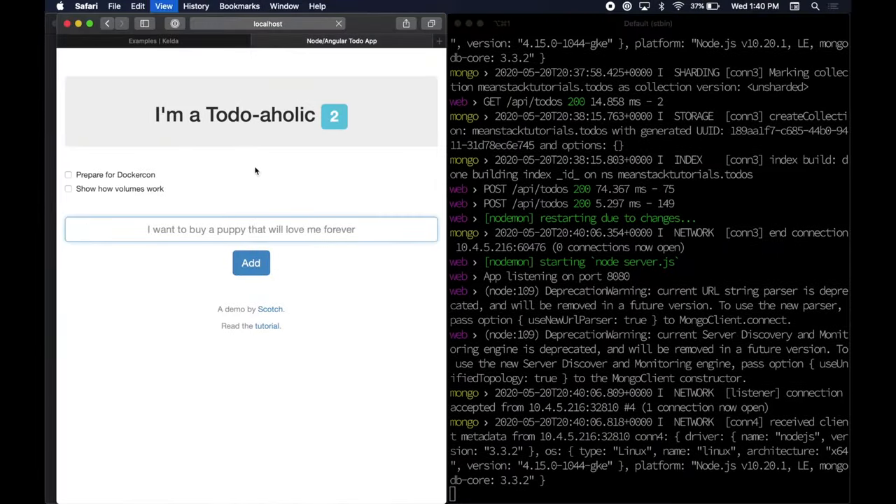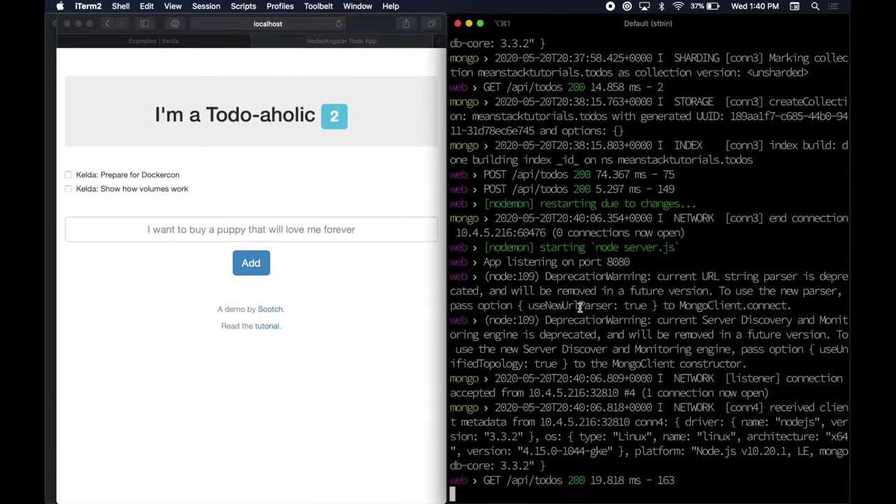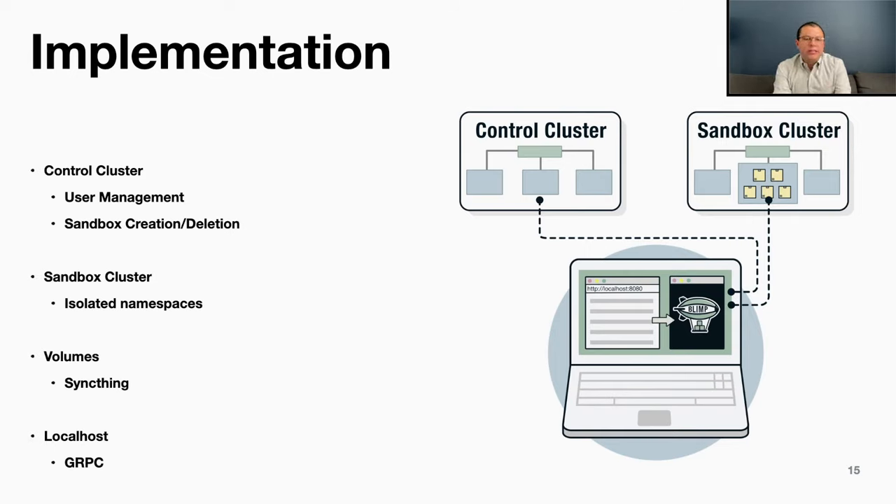If you go back to the application, you'll notice when we reload the page that our code change occurred. On the implementation side, there are actually two Kubernetes clusters on the backend: a control cluster which handles user management and creates your sandbox, and then the sandbox cluster where the sandboxes actually run. Each sandbox is an isolated Kubernetes namespace. We configure network firewalls so that containers can't talk to each other, and we follow best practices to make sure those are really locked down and secure. All of your containers run on a single VM — we mostly do that so we don't have partial failure. If one VM dies, one person's containers will be affected rather than everyone's.